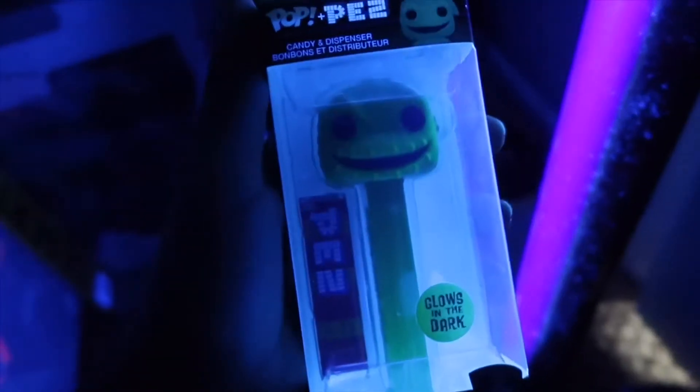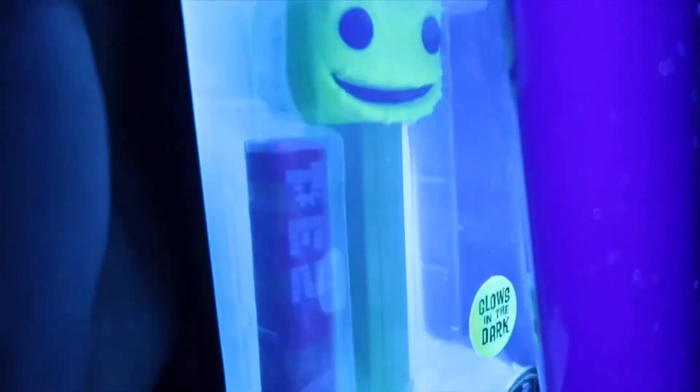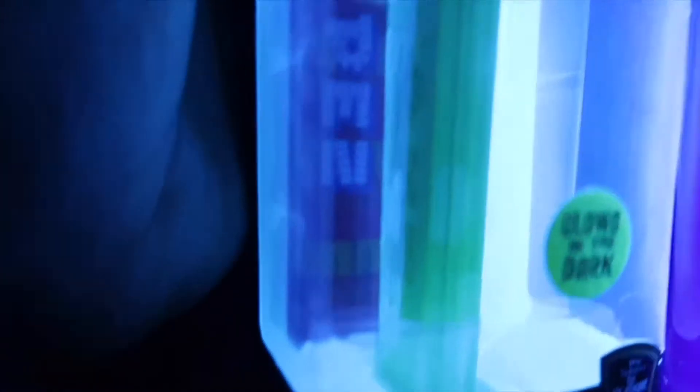We're gonna go ahead and show off the glow on the Oogie Boogie Pop Pez — just put it over a black light. Sadly I don't have a black light flashlight, but we'll work with this. I just like to put it over the black light for about a minute. It looks really awesome — you can tell the difference between the body of the Pop Pez and the head. You can tell it's already kind of glowing. It'd be awesome if they added the whole thing to be glowing, but as of now the face is the only thing that glows.